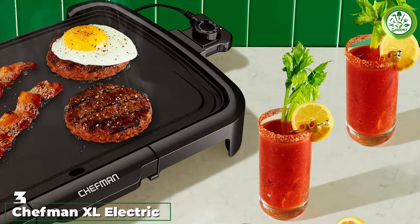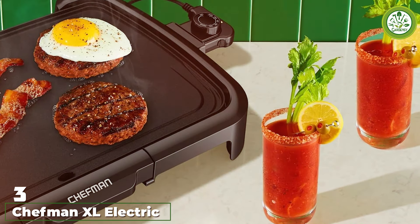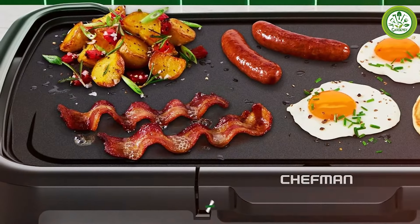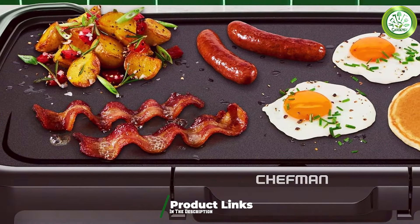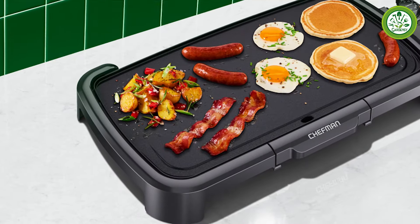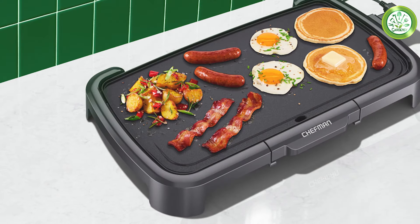Number 3. The Chefman XL Electric Griddle offers an impressive 10x20-inch cooking area, making it a fantastic option for cooking for a crowd. Its sleek black design is both functional and aesthetically pleasing, fitting seamlessly into any kitchen decor. The griddle features a non-stick surface that not only simplifies cooking but also ensures that food doesn't stick, reducing the amount of oil needed for healthier cooking options.